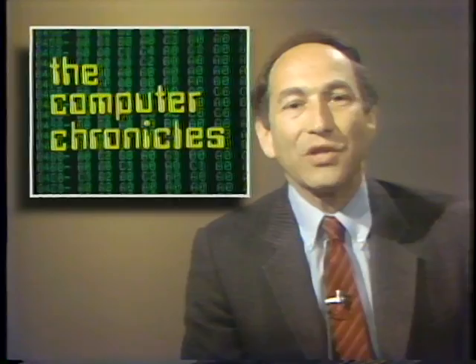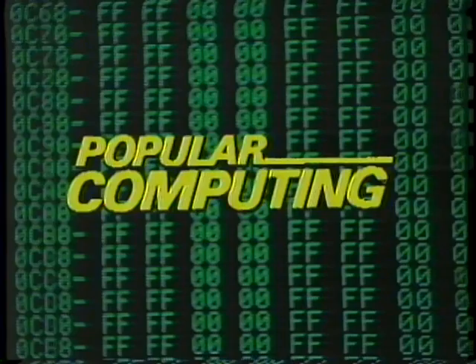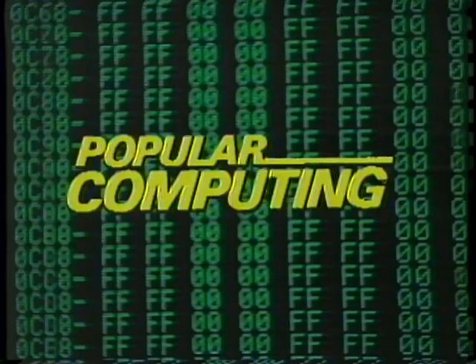That's it for this week's Chronicles. We'll see you next time. The Computer Chronicles was brought to you in part by McGraw-Hill, publishers of Popular Computing — the magazine that gives readers an understanding of the technology and applications of microcomputers and software in office, home, and classroom.